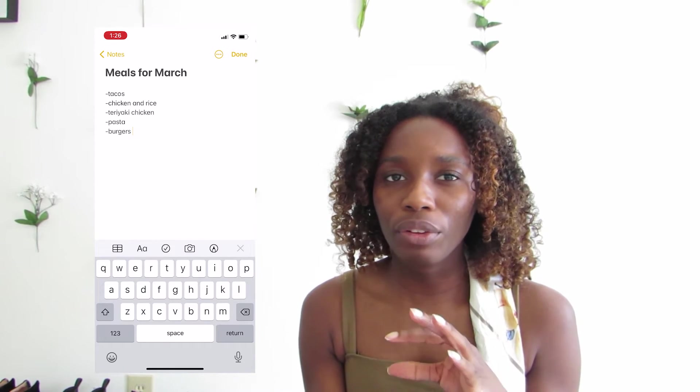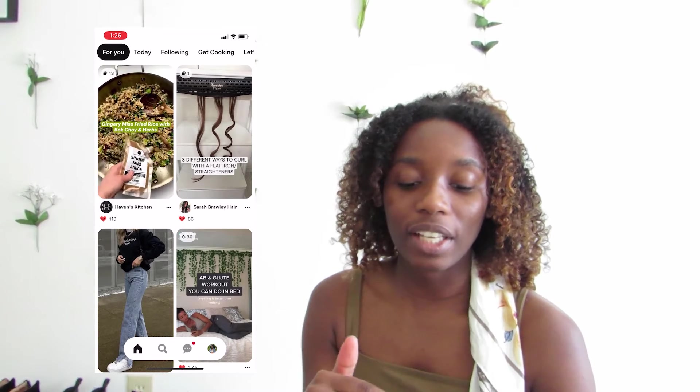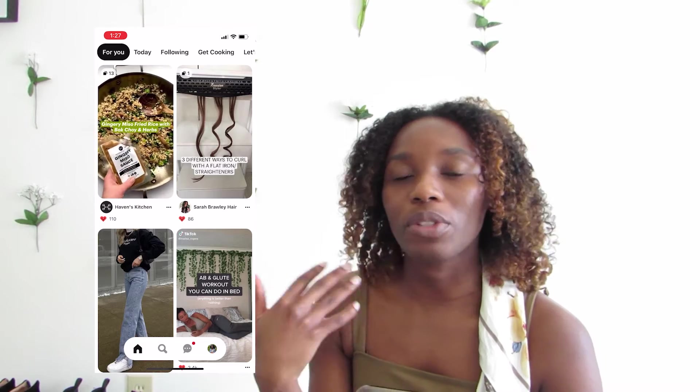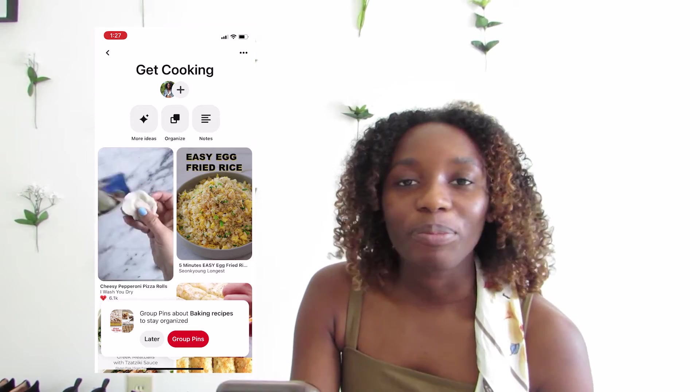With finding the meals that I have, sometimes it's stuff I already had on Pinterest. So I literally just open up Pinterest, and because I search meals and baking things so often, it comes up a lot for me. I scroll through and pick out what I want. The Pinterest board that I use for my meals is called 'Get Cooking.' Simple. Straightforward. To the point.